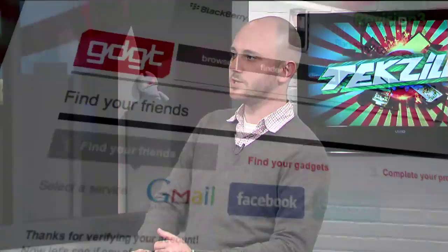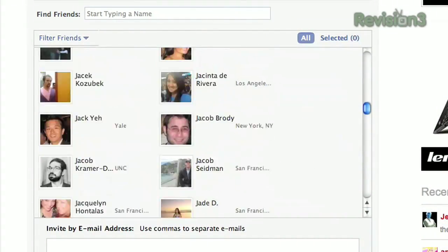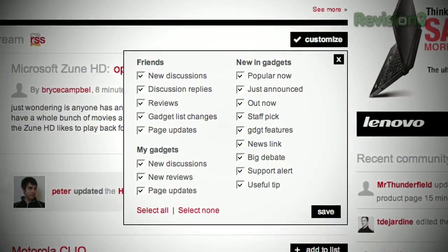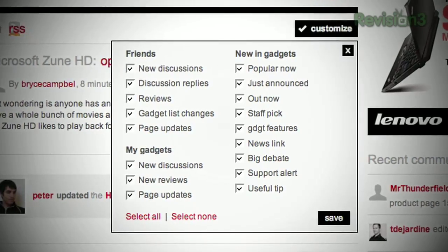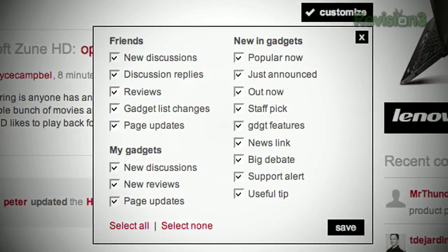What's new at GDGT? We actually just rolled out a new feature that allows you to import and find your friends and invite your friends from Gmail, Facebook, and Twitter. We're going to do some more Facebook and Twitter stuff in the near future. One of the coolest things we've done in the last couple of weeks is a new version of our homepage where you can actually customize all of the feed items that appear in it — updates from your friends, recent discussions, new reviews, anything that has to do with a product that you own or want, or any of your friends on the site, can come in through this customized feed.